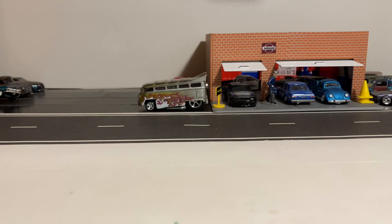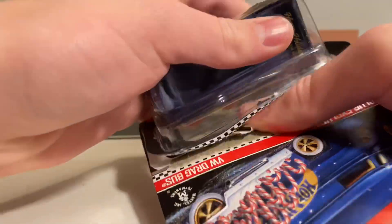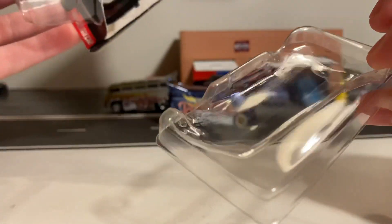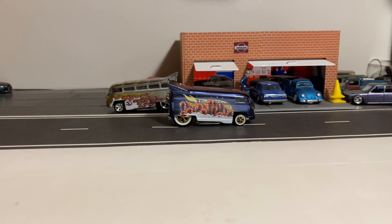So it's about time to open this up — this will be the second RLC car I've ever opened. Let's check out the packaging real quick. This is how it was packed: you have the back plate in there to hold it in place, and there is the clear window that we don't see on any other Hot Wheels releases besides RLC and convention releases. Let's go ahead and get an up-close look at it.